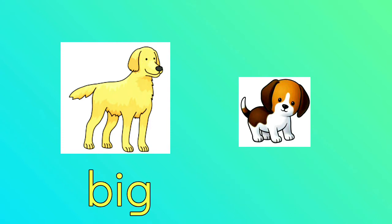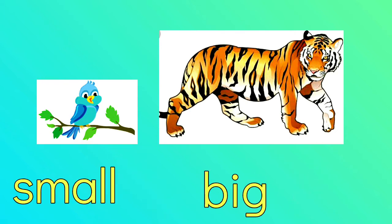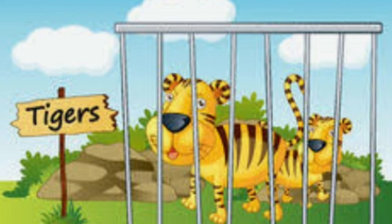Dogs are pet animals. And how about the bird and the tiger? Which one is big and which one is small? Right! The tiger is big and the bird is small. A bird can be a pet animal if you put it inside a cage. And tigers are zoo animals.